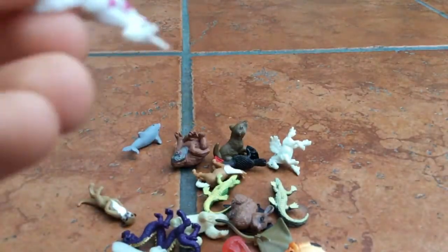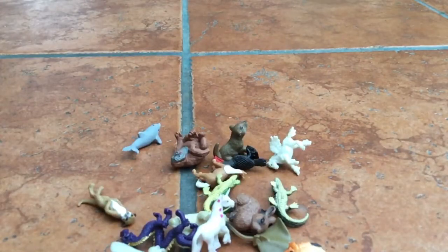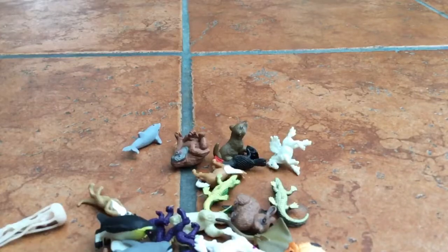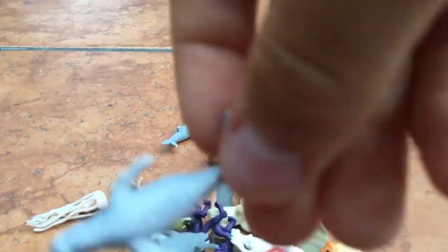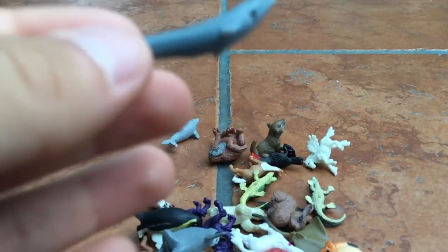A unicorn — disgusting, a 0 out of 10. This one is worse than the Pegasus. Ew, flowers, bleh. A baby penguin and a mama penguin — the mama penguin is a 5 out of 10 and the baby penguin is a 5.5 out of 10. A humpback whale and a blue whale — the humpback whale is probably a 6 out of 10, and the blue whale is also a 6 out of 10.